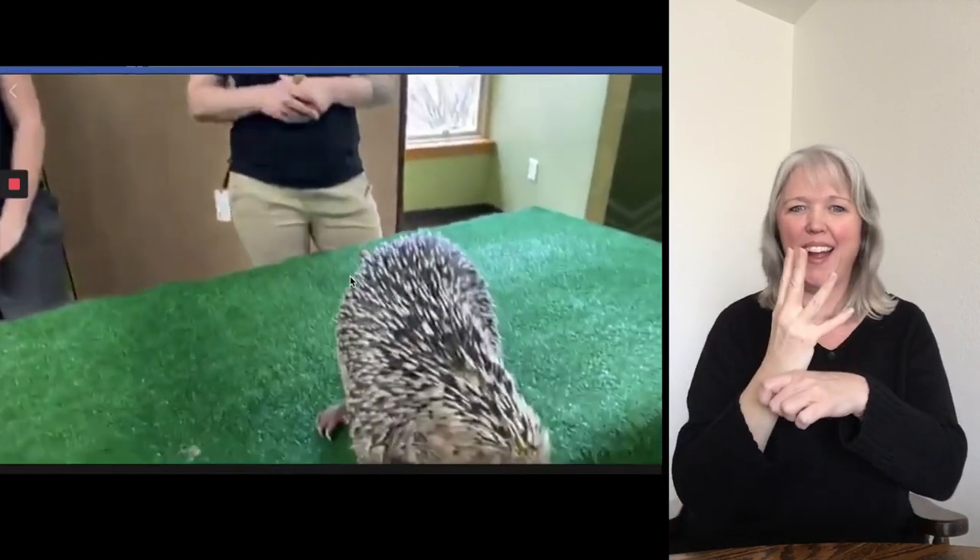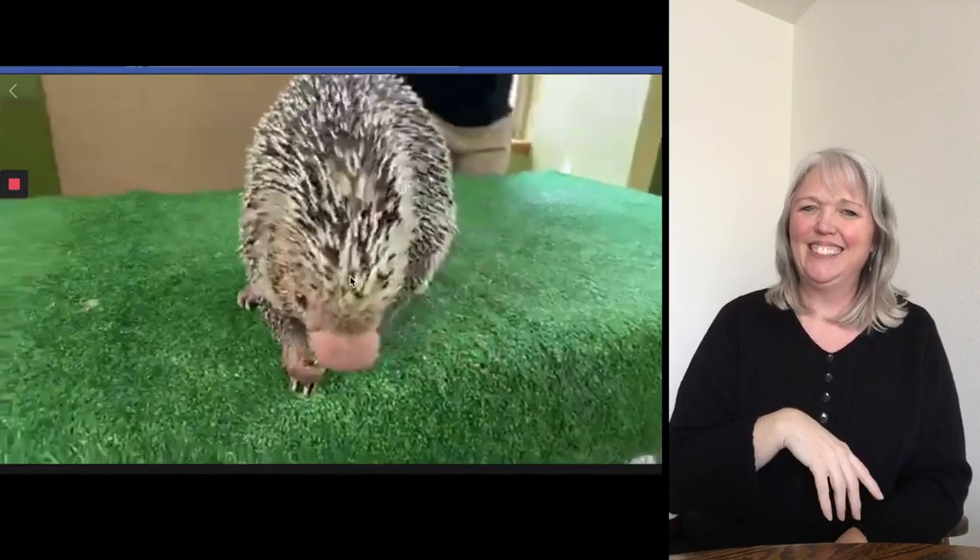Hi everybody! I'm Melanie, one of the zookeepers here at the Cincinnati Zoo and Botanical Garden. We also have Erin here. And you are joining us for our home safari. Yesterday was a big hit — we had Fiona — but today the competition for Fiona is Rico the porcupine. He's pretty darn cute, so check him out.